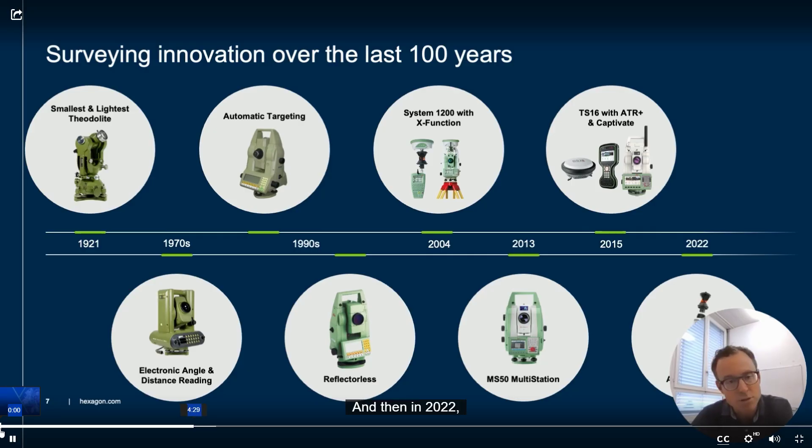And then in 2022, absolutely unique — the first tilt pole for Total Stations, the AP20 AutoPole. The AP20 increased productivity significantly as points can be measured now which were before simply not possible to measure. The times of leveling the pole are definitely over now.